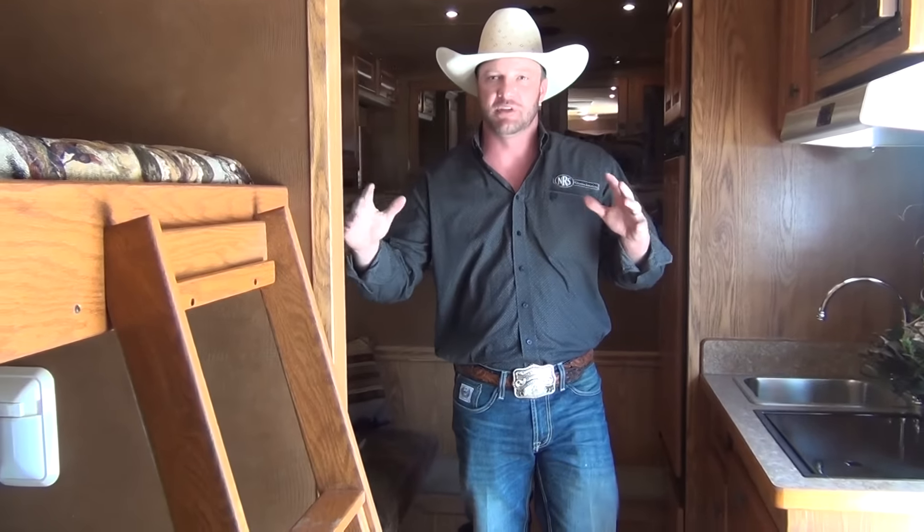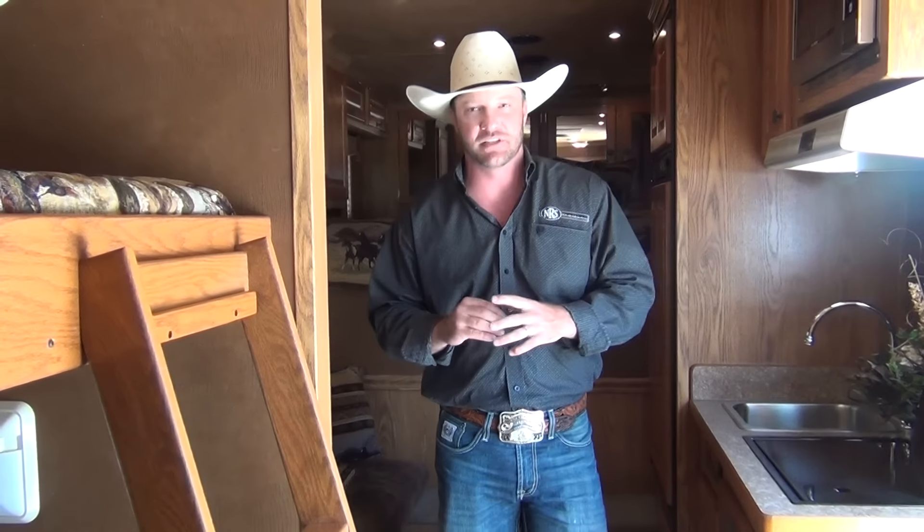This trailer is an awesome deal — we just reduced it by five thousand dollars. It was fifty thousand dollars and we just took it to forty-five thousand, so it won't last long at this price. Give one of our salespeople a call. This trailer is located in Decatur, Texas. We also have locations in Oklahoma City, Fort Scott, Kansas, and Granbury, Texas. We'd love to hear from you and help you find your next trailer.